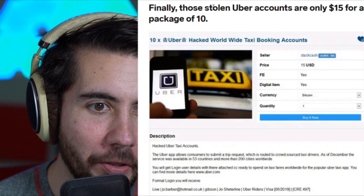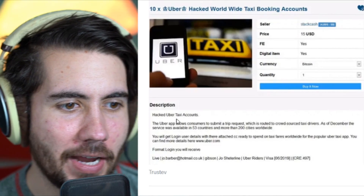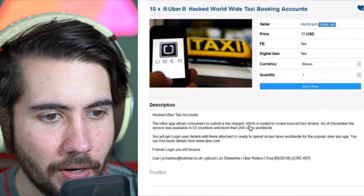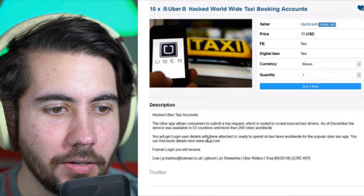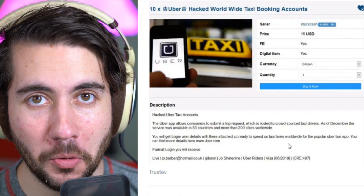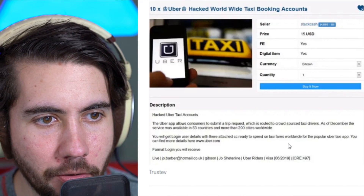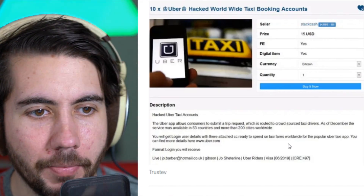And we've got stolen Uber accounts — $15 for a package of 10. Hacked Uber taxi accounts: you get the login details with their attached credit card ready to spend on taxi fees worldwide. I think my friend had this happen to her recently — someone was charging rides a whole state away. But this is even sketchier because they're literally tracking your location. You use it and they literally get your address. This could not be a more dumb thing to do.